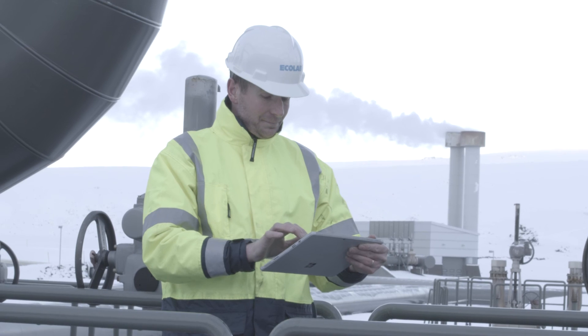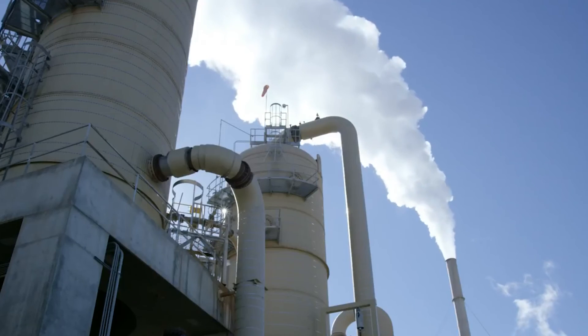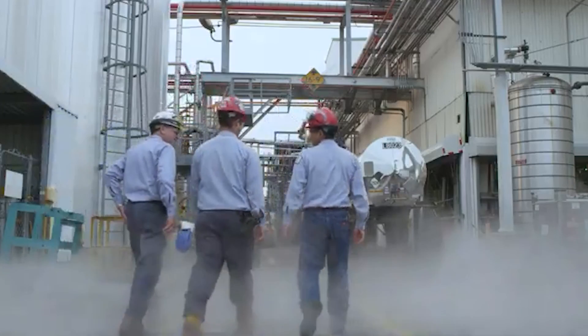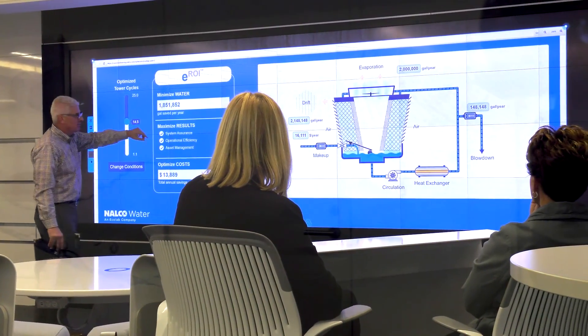Water Quality and Financial Impact provide deeper insights into performance across your enterprise so you can collaborate better, resolve issues faster, and focus on the most impactful projects to reach your sustainability and business goals.